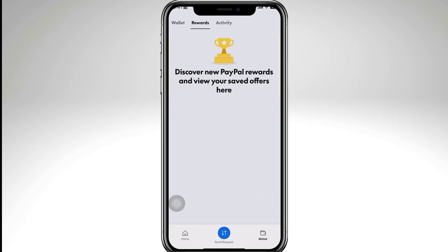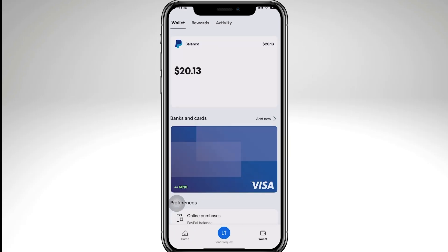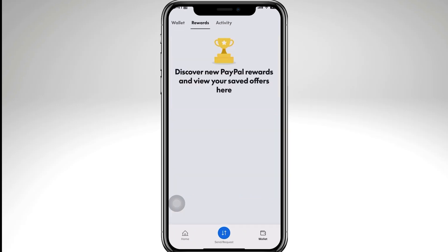PayPal sometimes blocks repeated code requests from the same IP address, because most of the time they limit the number of code requests in a short time. So if you have requested too many codes, you might need to wait about 10 to 30 minutes before trying again.